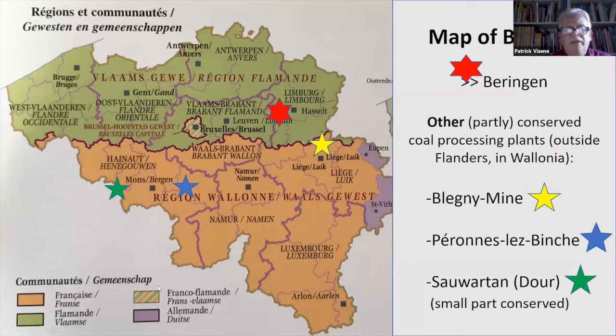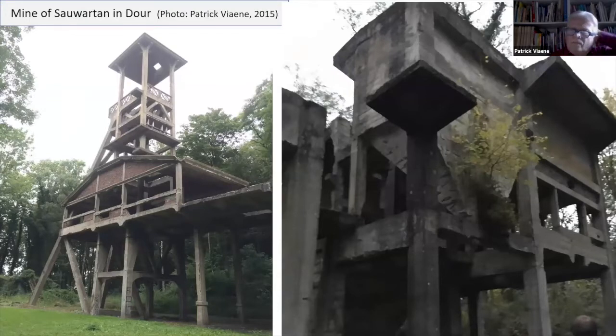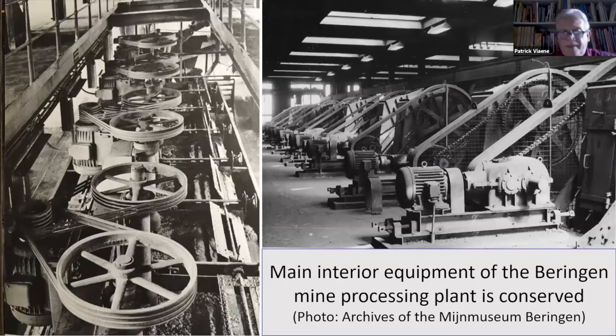We have three smaller examples of coal processing plants in the south of the country: near Liège, Blegny-Trembleur; Péronnes-lez-Binche, the blue star on the map; and a remnant ruin in Dour, the mine of Sauvatin. But these are smaller, more recent, and also partly conserved at the interior. This is Blegny-Trembleur; this is Dour, really a ruin in the middle of the woods. And Péronnes-lez-Binche is listed and conserved from the outside, but the inside lost 90% of its equipment — in contrast with Beringen, where most of the main interior equipment survived.